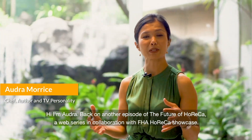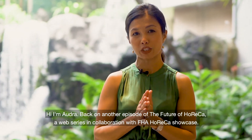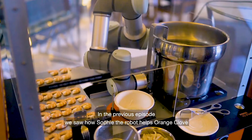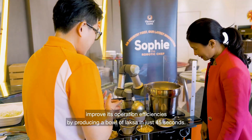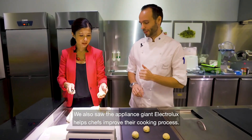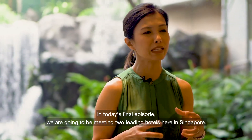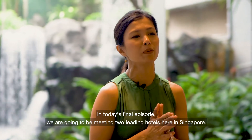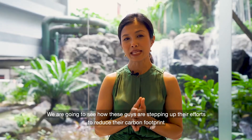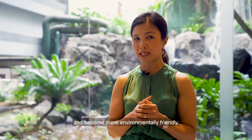Hi, I'm Audra, back on another episode of The Future of Horeca, a web series in collaboration with FHJ Horeca Showcase. In the previous episode, we saw how Sophie the robot helped Orange Clothe improve its operational efficiencies by producing a bowl of laksa in just 45 seconds, and we saw appliance giant Electrolux help chefs improve their cooking process. In today's final episode, we're going to be meeting two leading hotels here in Singapore and exploring how they're improving their sustainability efforts to reduce their carbon footprint and become more environmentally friendly.